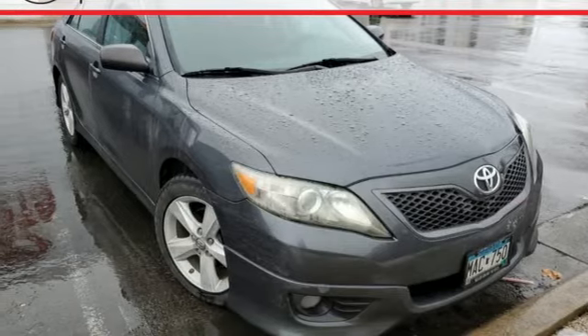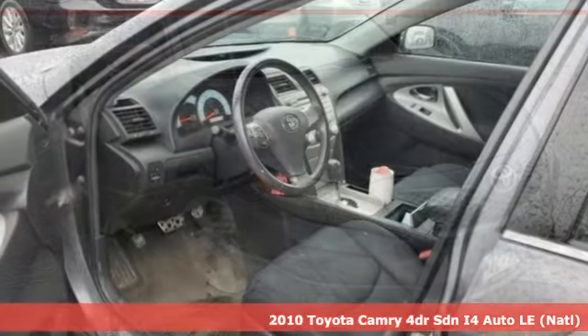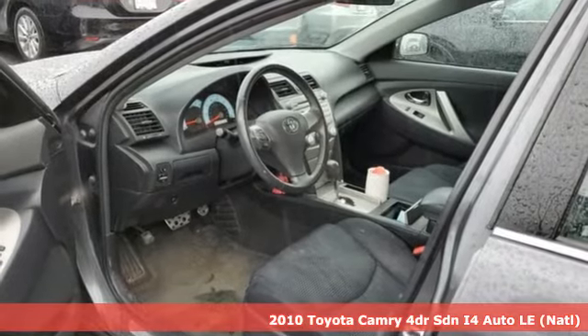Here's a 2010 Toyota Camry. When you're looking for comfort, convenience, and quality, you think Toyota.